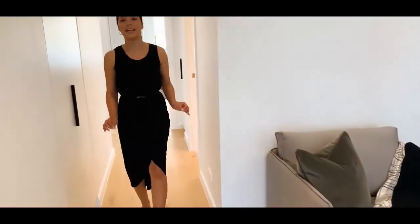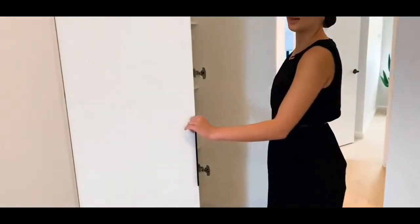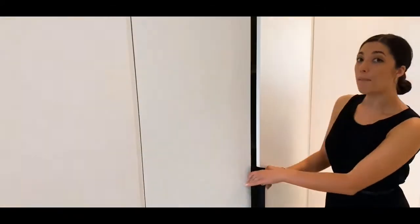Now what I love most about this property is the storage. Come on through the hallway — we've got not only one cupboard, but two.